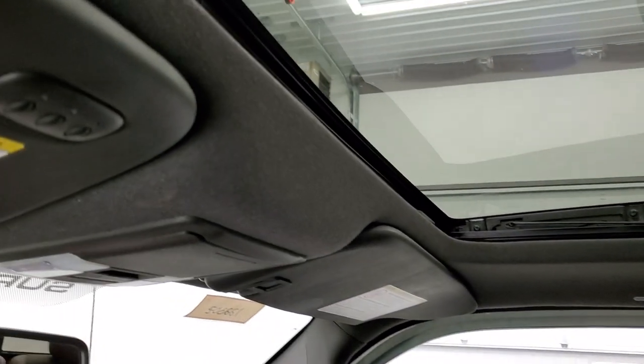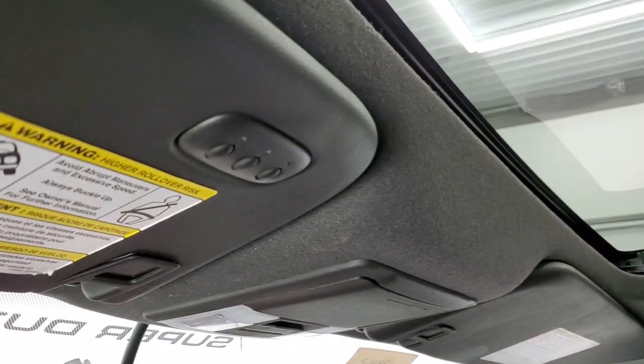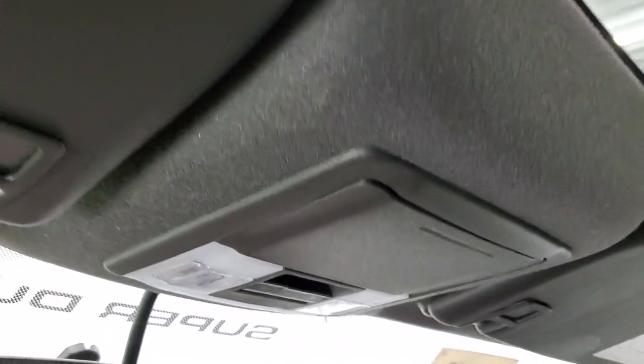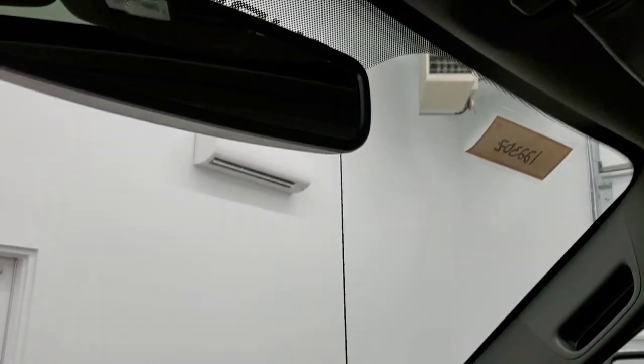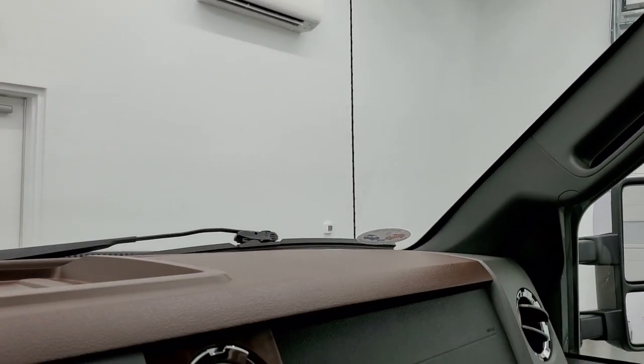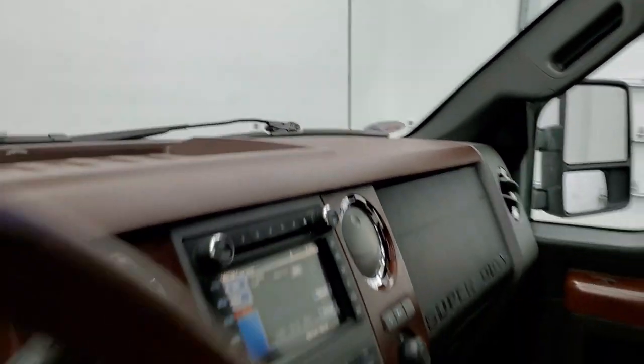It has side curtain airbags, HomeLink buttons for your garage door, security systems and lighting systems, map lights, a power sliding rear window button, and sunroof controls. We'll take a quick look at the back seats and then start it up and take a look under the hood.